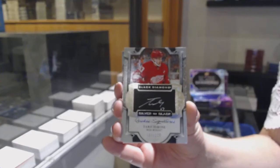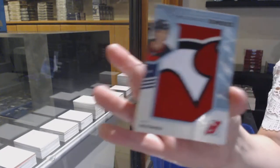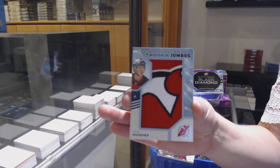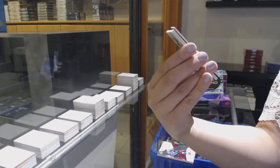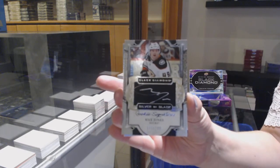A birthday Bruin - I like it, I can do that. Rookie Team Logo Jumbos for the New Jersey Devils, Jack Hughes. Rookie signatures, number to 249 for Anaheim, Max Jones.